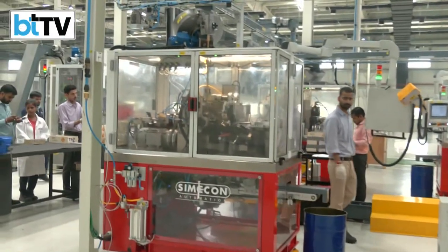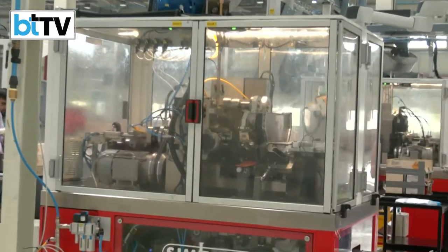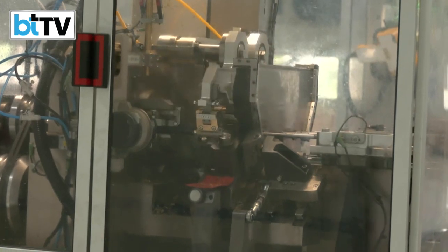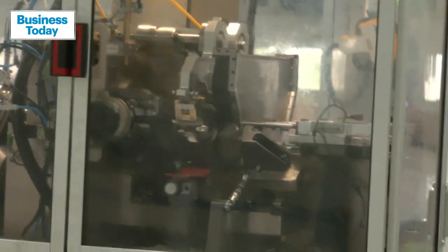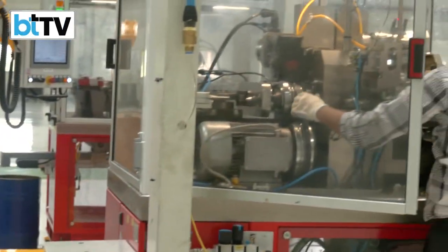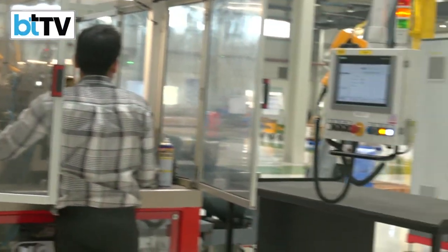What you see here is the first stage where brass is procured for manufacturing a small bullet. It's washed and categorized into different sizes that need to be manufactured. What you see right now is the fully automated version of how a bullet is really made.